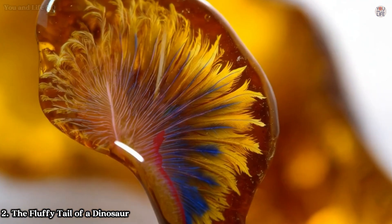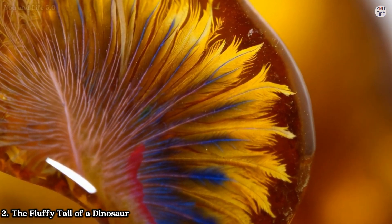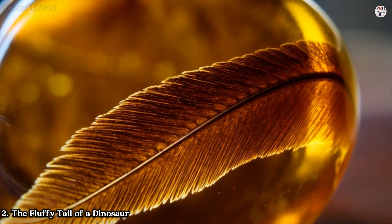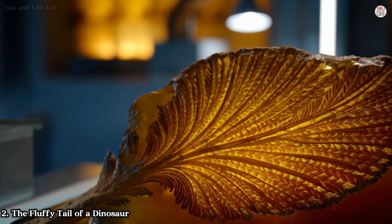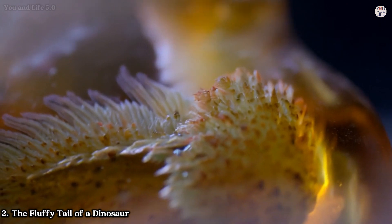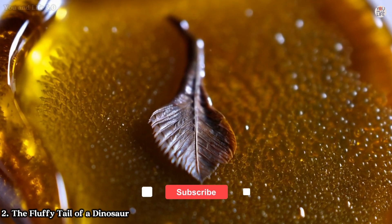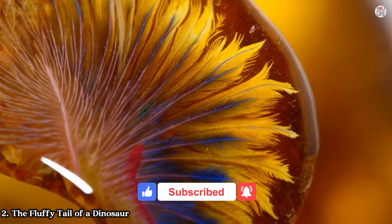Even more incredible, traces of pigmentation hint at the dinosaur's original colours: chestnut brown on the upper surface and lighter shades underneath. This countershading pattern, common among modern animals, likely helped the tiny predator evade detection. Scientists studying this fossil found remnants of ancient proteins such as hemoglobin embedded in the amber. While the prospect of extracting dinosaur DNA remains out of reach, this specimen provides invaluable insights into the evolutionary trajectory of feathers, reinforcing the link between dinosaurs and birds.